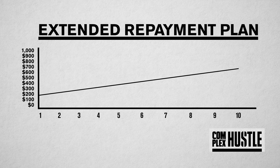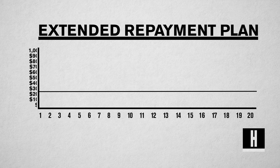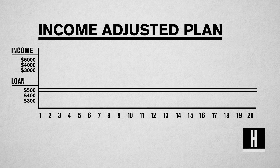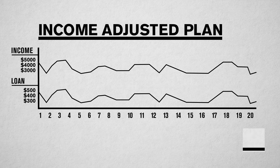Then if you qualify, there's an extended repayment plan. This allows you to make lower monthly payments over an extended period of time. Then there's an income-adjusted plan. This plan allows you to make monthly payments that are based on your monthly income, and they adjust to align with your monthly income as it changes.